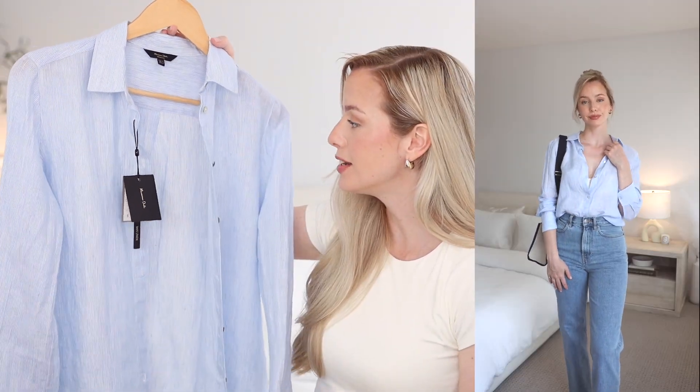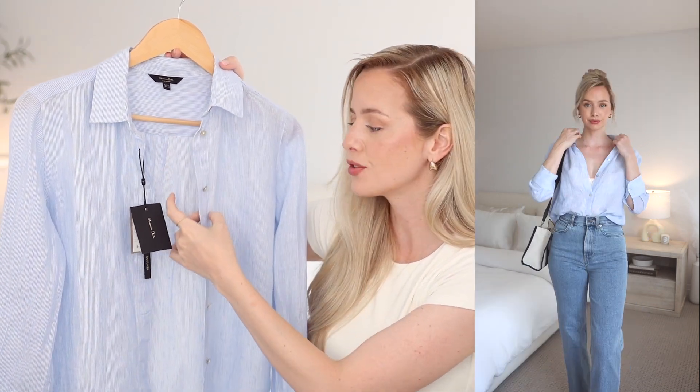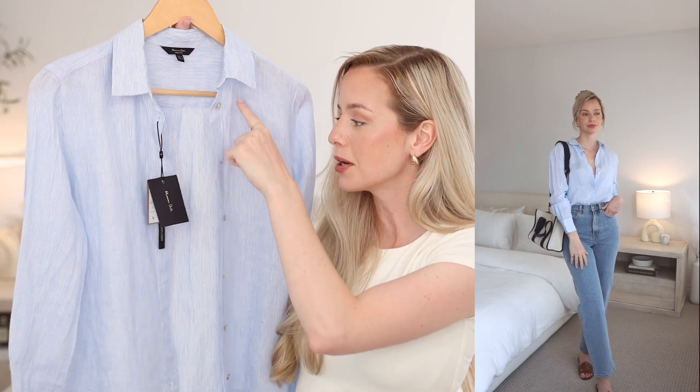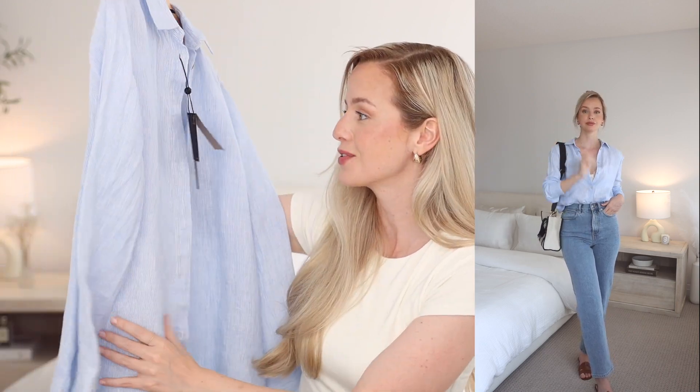The last item from Massimo Dutti is this beautiful blue button-up. It has blue and white stripes which looks so beautiful and subtle. This is 100% linen and the linen quality is very nice — it's soft, not scratchy, and it holds its shape. It's not too wrinkly; it's just the perfect amount for summer. I love this paired with blue jeans and brown accessories, or you could pick up on the white and pair it with white trousers.